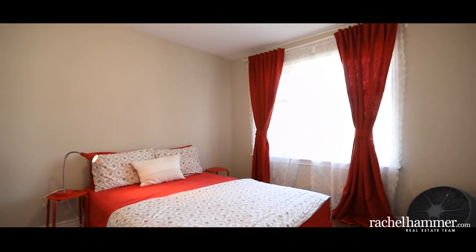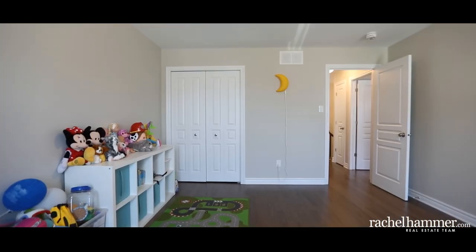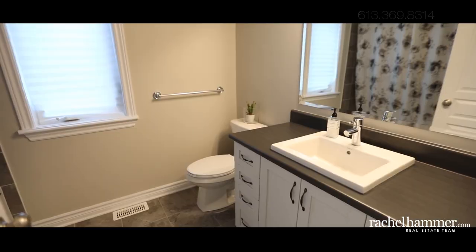This home is only two months old. Built in 2018 by Richcraft, this Echo model is approximately 1,785 square feet with an unfinished basement waiting for your final touches.